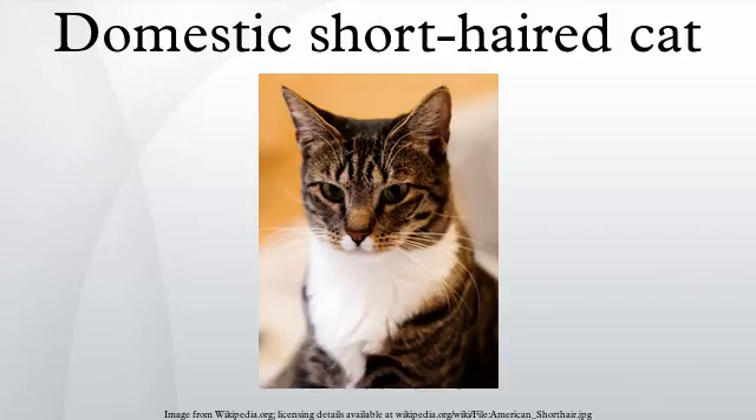Domestic shorthaired cats should not be confused with the British Shorthair, American Shorthair, or other standardized breeds with shorthair names, which are breeds recognized by various registries. Domestic shorthaired cats are the most common cat in the United States, accounting for around 90 to 95% of their number.